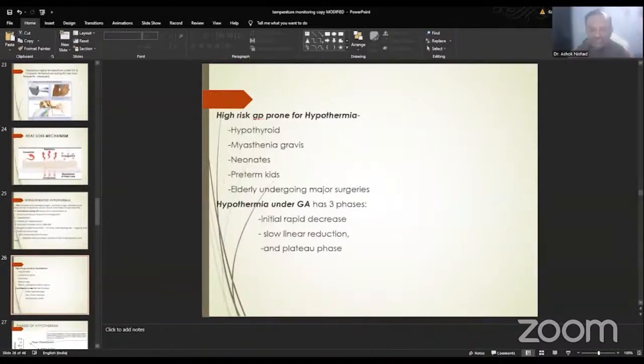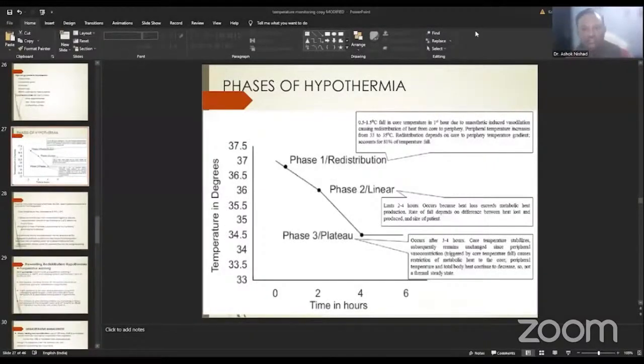Hypothermia under general anesthesia has three phases: first is the initial rapid decrease, second is a slow linear reduction, and third is the plateau phase. In phase one — the first hour — core temperature decreases by 0.5 to 1.5 degrees centigrade, mainly due to redistribution of heat from core to periphery. Phase two starts after one hour, lasts two to four hours, and is a linear fall in core temperature because heat loss exceeds metabolic heat production. Phase three occurs after three to four hours — the plateau phase — when heat loss equals metabolic heat production, though it is not a true thermal steady state.